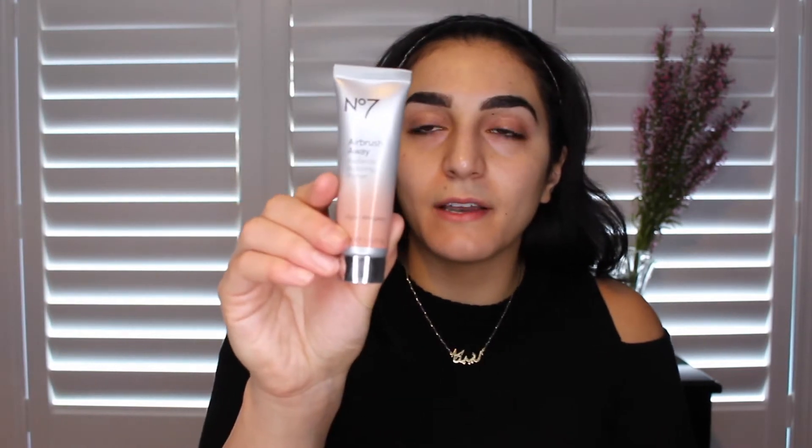Before we put on foundation, I'm going to prime the face. I'm using the No. 7 Airbrush Away Radiance Boosting Primer. I've been using this for over six months and still have a lot left — it's really good on not wasting product. You only need a little bit, and I really only put it in my T-zone area: on top of my nose, my forehead, the cheeks, around the nose, and on my chin — the areas where I tend to get oily.